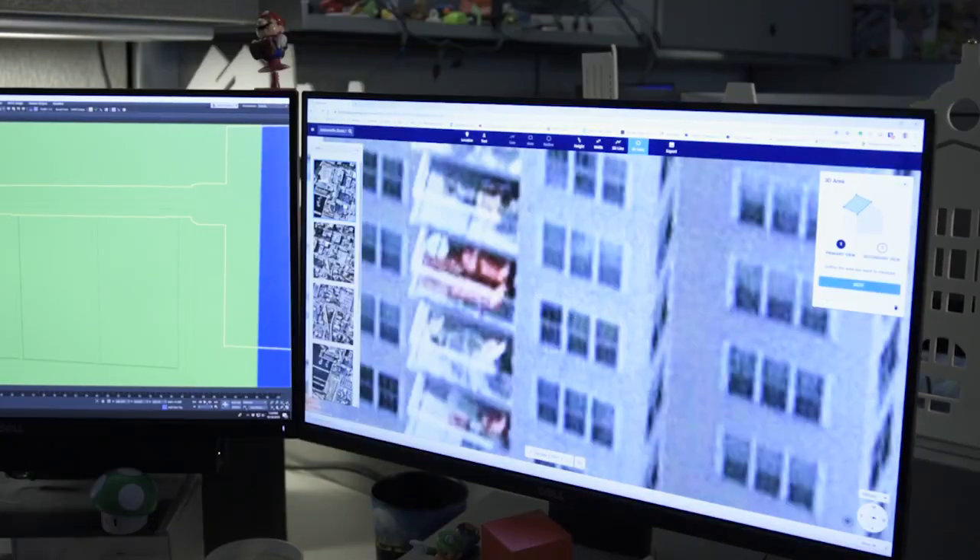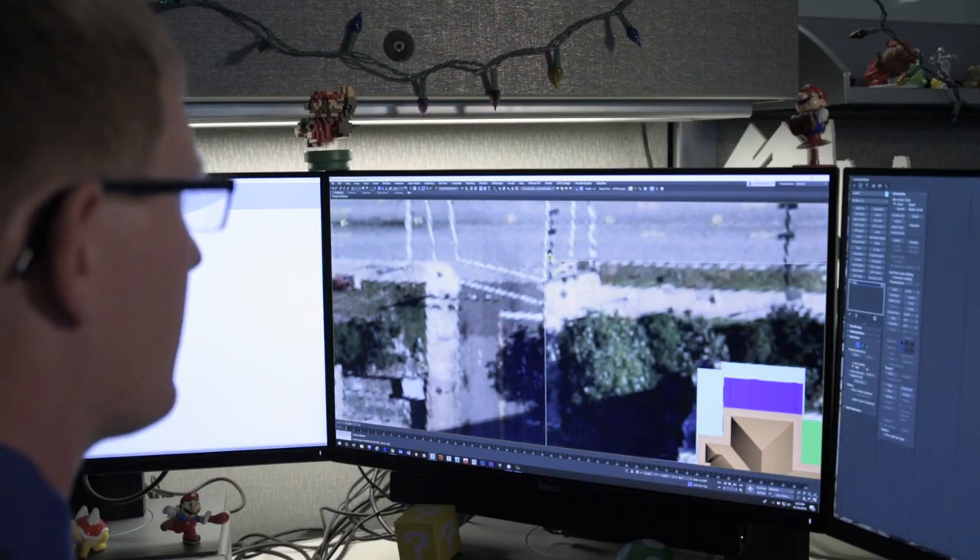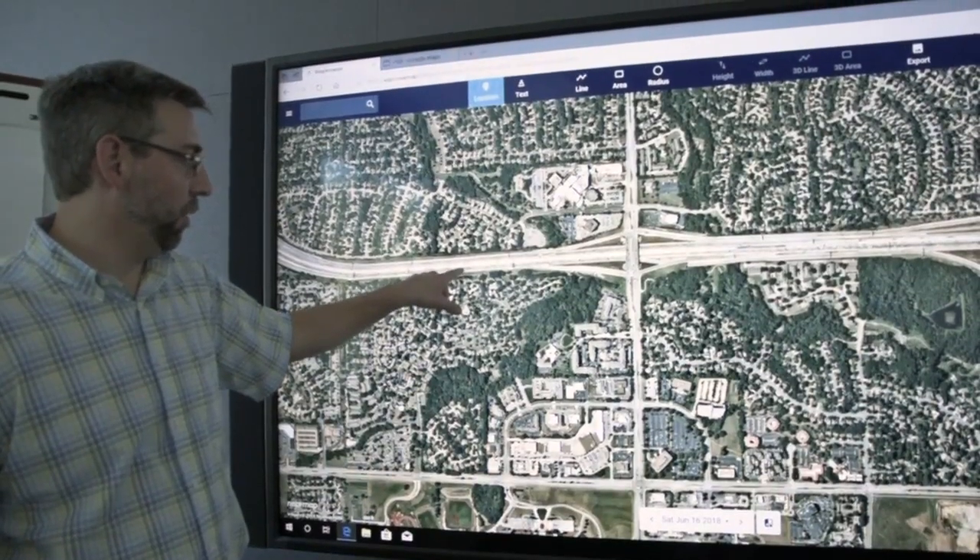With Nearmap you can get right down to inches — you'll know the space in between windows, and it helps you get a lot more clarity in what you're doing. Starting with Nearmap aerial imagery, it's used throughout the entire pipeline here at HNTB, and it gives us the fidelity and clarity to understand every project.